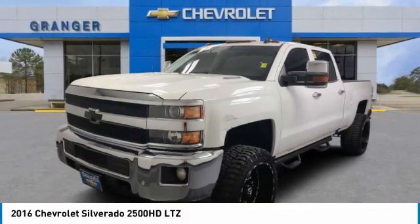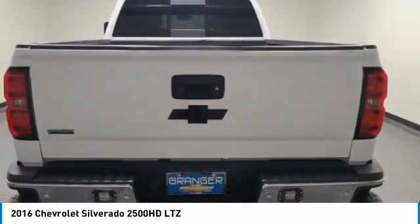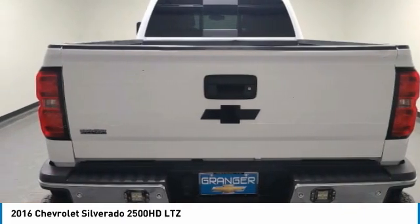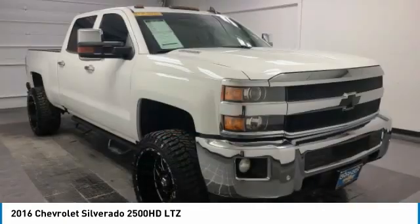Make a great choice today with the 2016 Silverado 2500 HD. This pickup truck pulls unlike any other. Here are some of this vehicle's great options.